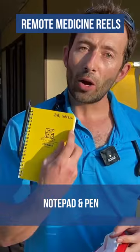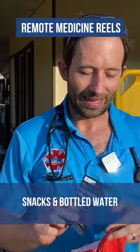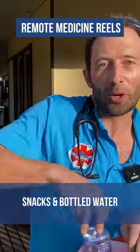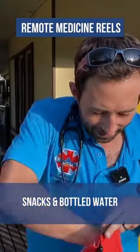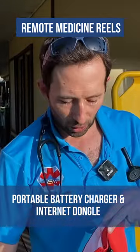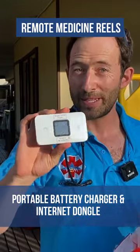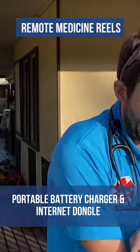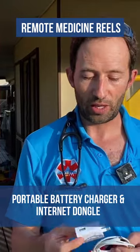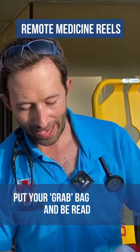Some snacks — you're going to get hungry — and along with that a bit of bottled water. I have a tiny battery to charge my phone, a dongle which connects me to the internet, and a couple of different cables and chargers for my devices so I can stay connected.